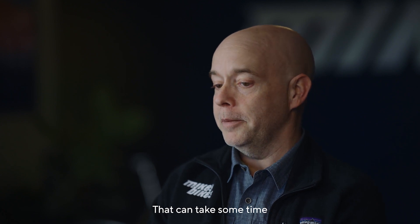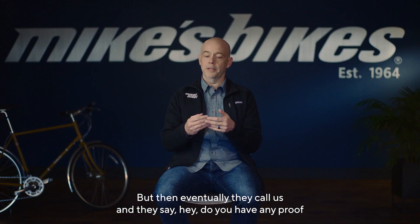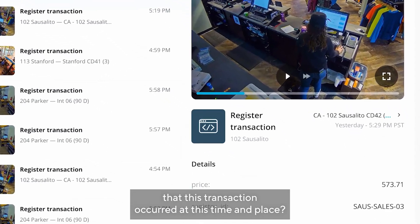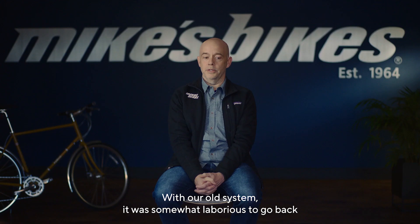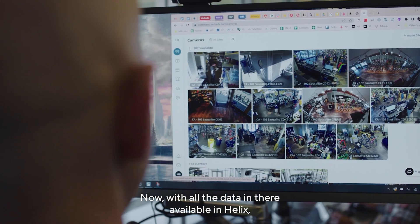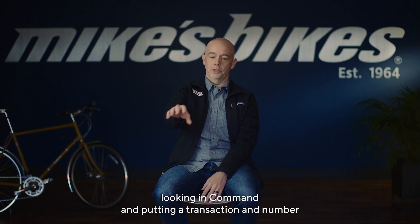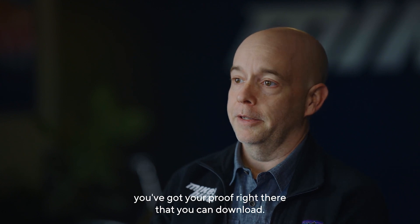That can take some time at the credit card processor level for the wheels to grind, but eventually they call us and say, do you have any proof that this transaction occurred at this time and place? With our old system, it was somewhat laborious to go back and find exactly the clip we were looking for. Now with all the data available in Helix, you put a transaction number in the search box in Command and poof — you've got your proof right there that you can download.